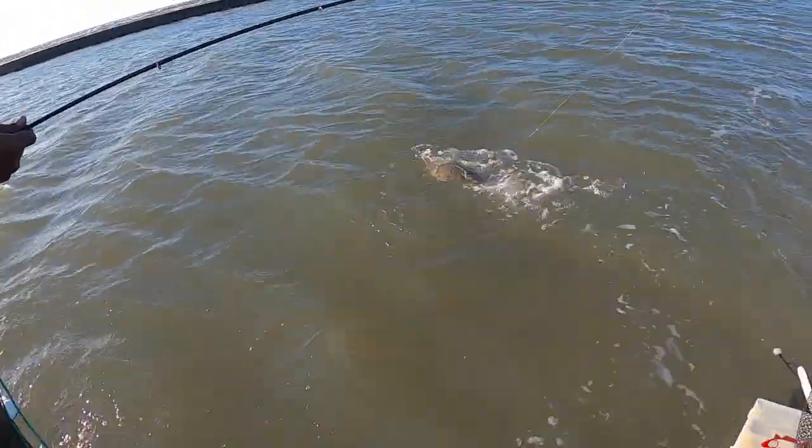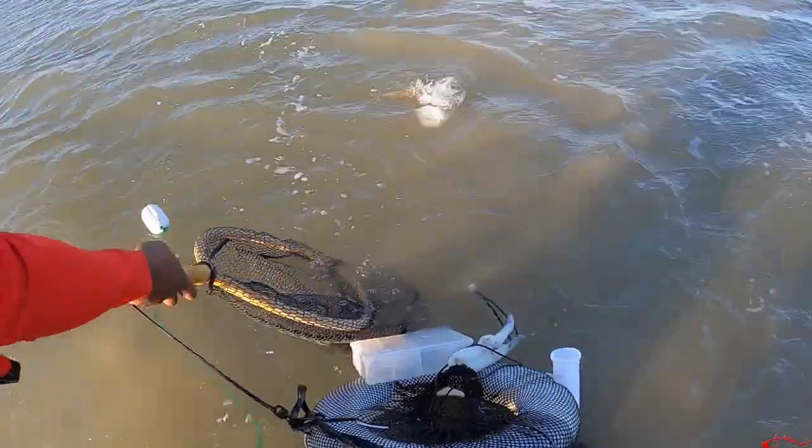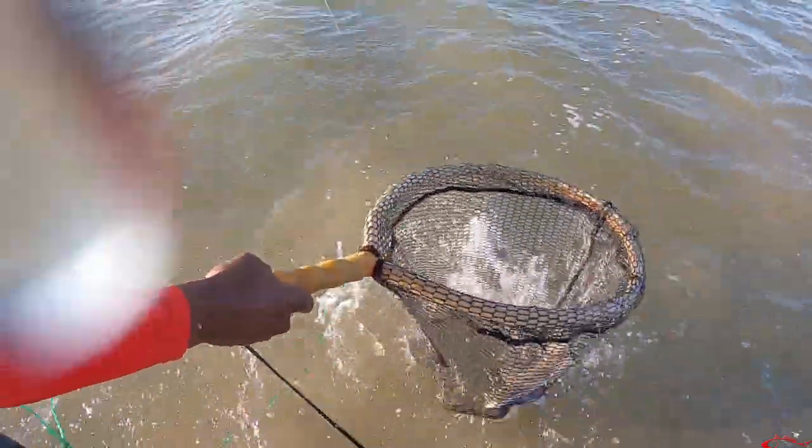Get that net! Might be a keeper — oh yeah, it's a keeper! Ain't no doubt about that.